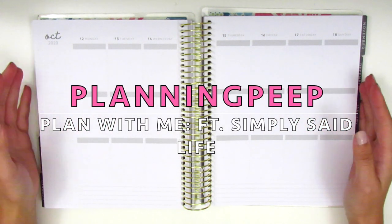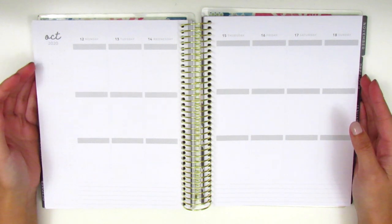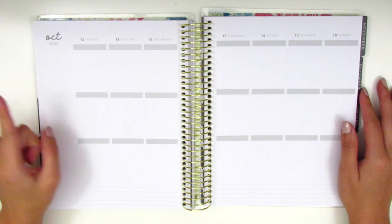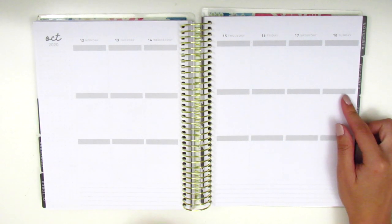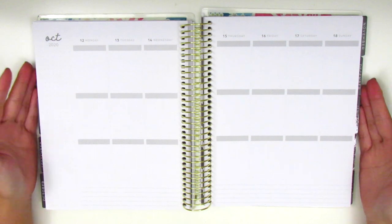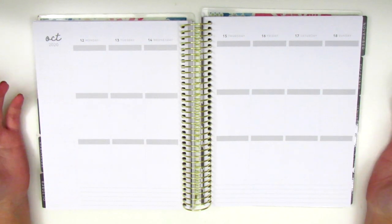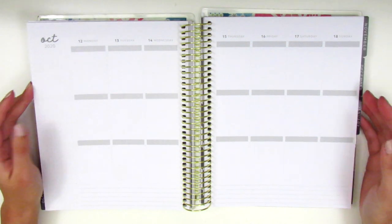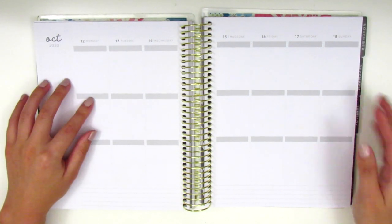Hi everyone, this is Sheri from Planning Peep and welcome back to my channel. Today I am doing my memory spread and this is for the week of October 12th through the 18th. As you are probably aware, this week is long past but I'm going back in to journal everything that has happened, which is how I have been preferring to use this planner.